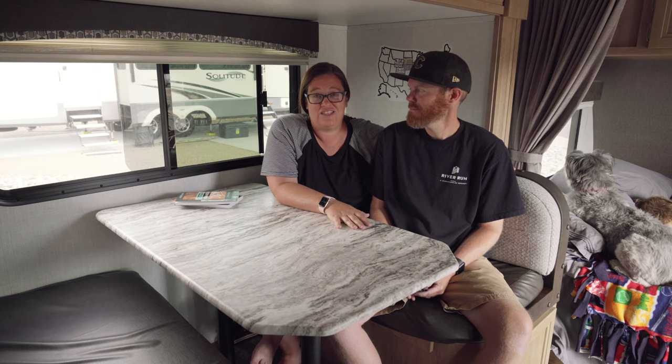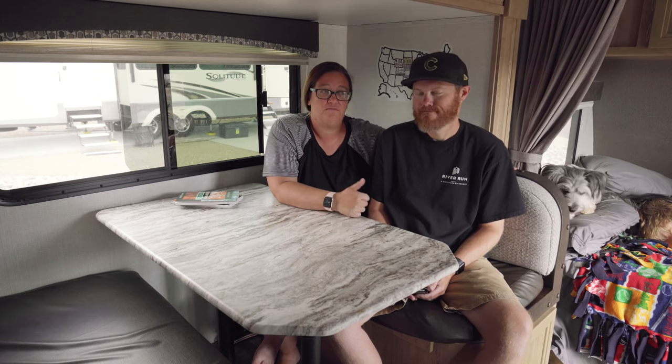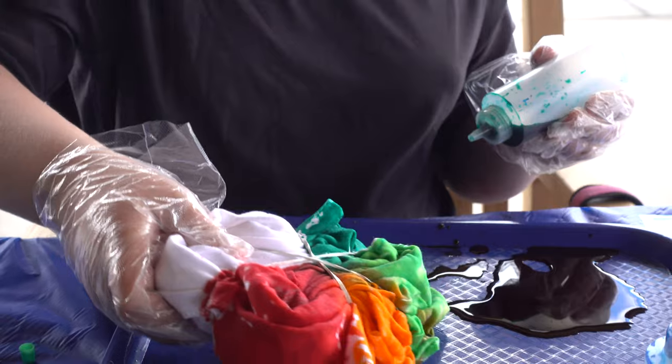Yesterday there was a DJ there playing music. They have activities throughout the day for the kids — we've done making slime, making our own lava lamp type things, and tie-dye shirts.